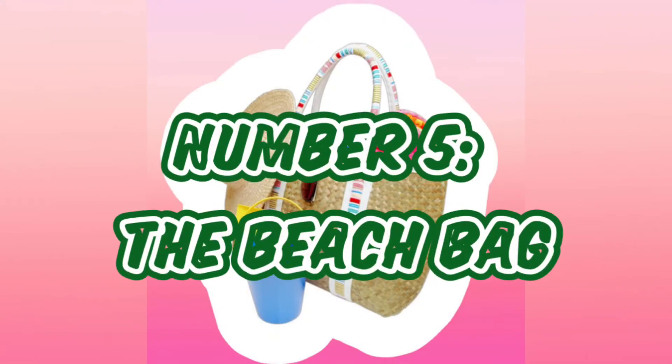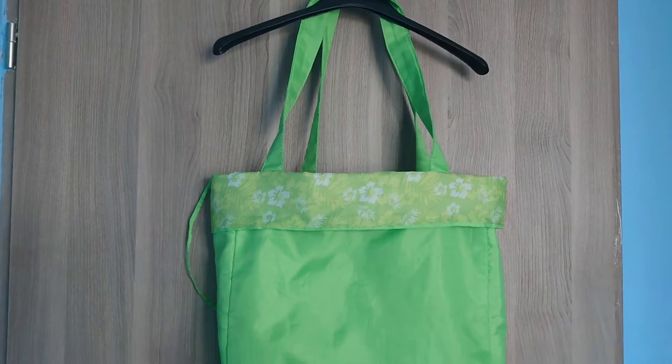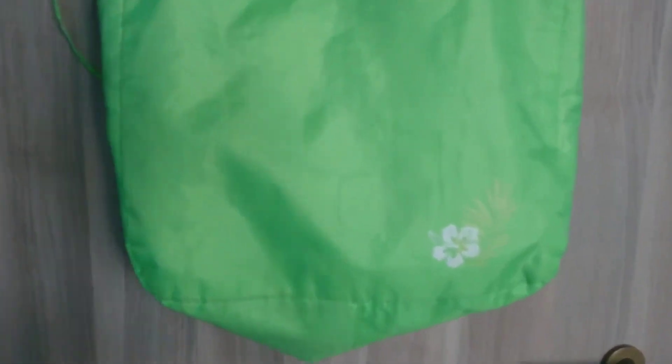Number five: the beach bag. This is mine — yes, it's not that fancy, still looking for one that looks much better, but until then this does the trick. What I look for in a beach bag is for it to be spacious so it can fit all the stuff I need, and also to have a little hidden pocket for my phone and my keys.